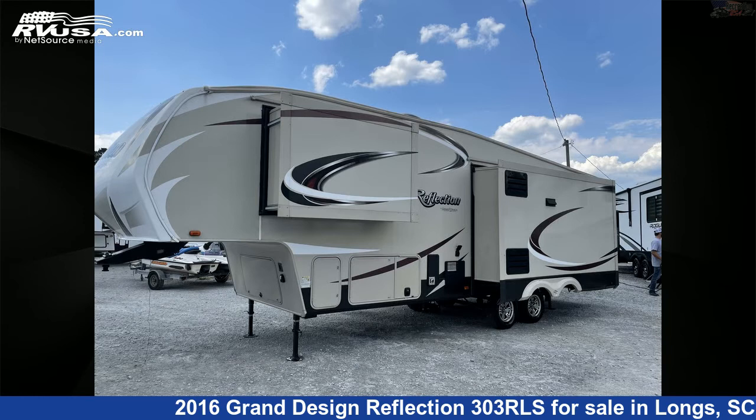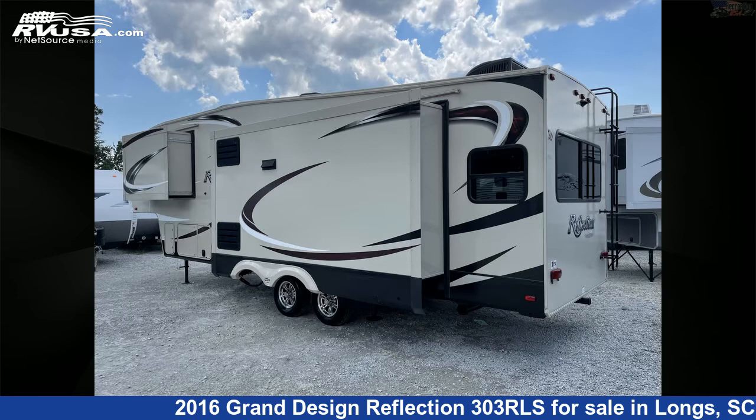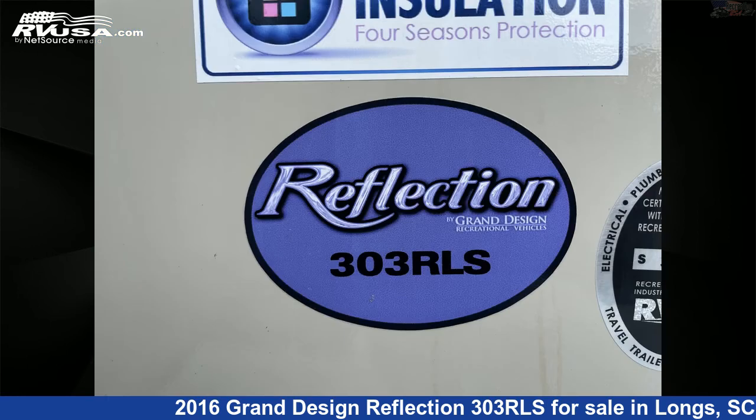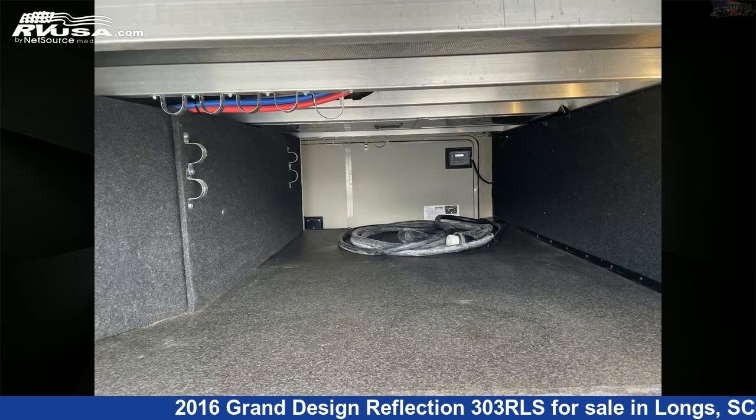This used Grand Design is 32 feet 6 inches in length and features three slide-outs, sleeps four, smoke detector, water heater, refrigerator, slide-out, stove-top burner, leveling jacks, awning, oven, LP detector, microwave, and 60 gallons fresh water capacity.